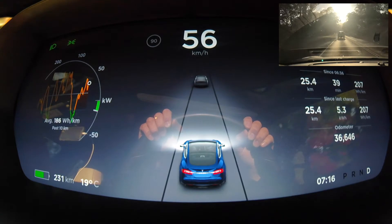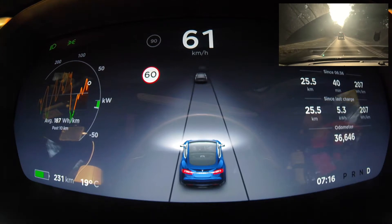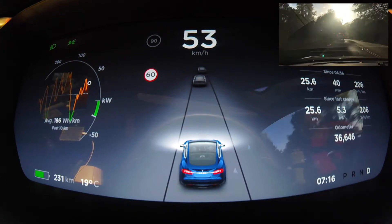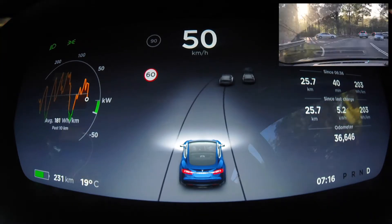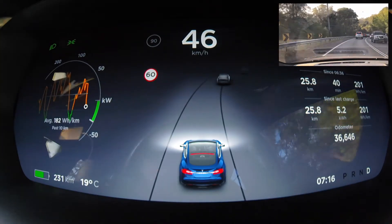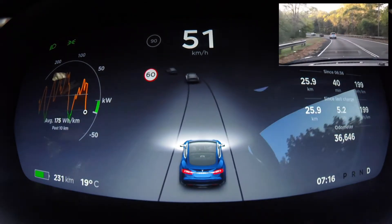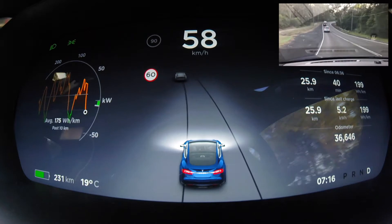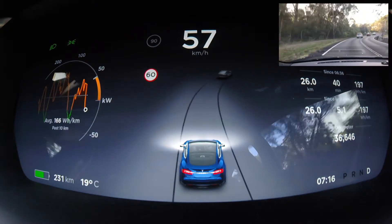This morning I've got a bit of a different view for you, as you can see. We've got a GoPro set up on my dash. On the left of the screen you'll see the energy usage in kilowatts, and there's also a little indicator for the energy efficiency of this car so far in watt hours per kilometer. The semi-circle shows you the instantaneous energy — how much energy is required currently to power the current velocity of this car.